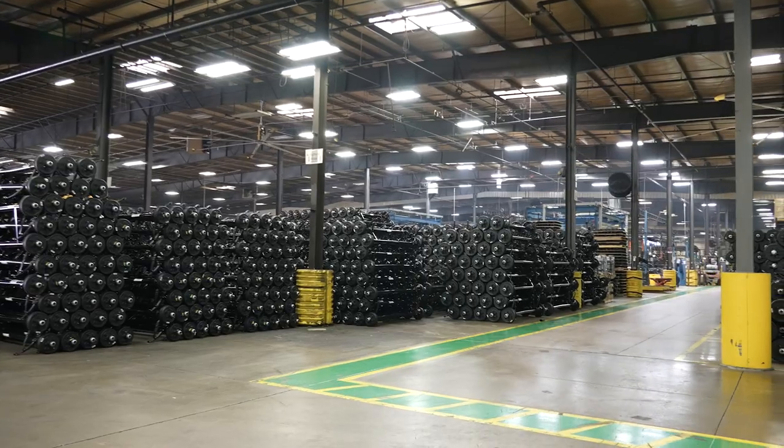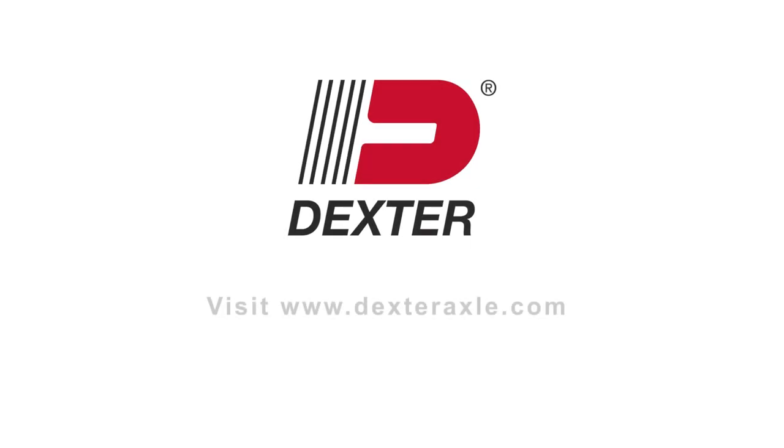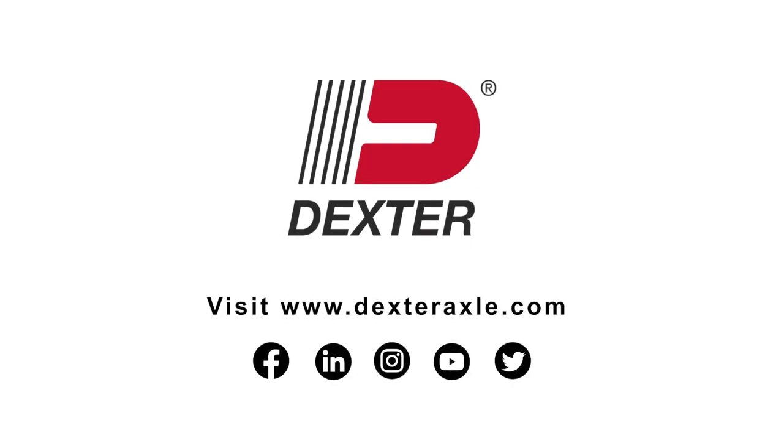When your trailer runs on Dexter axles, count on getting where you need to go hassle-free. For more information on Dexter products, visit our website or check us out on social media.